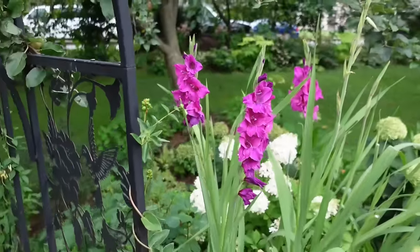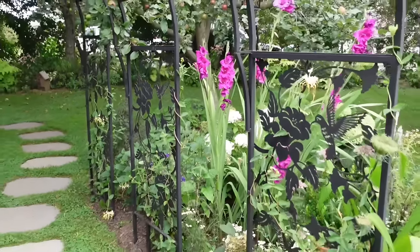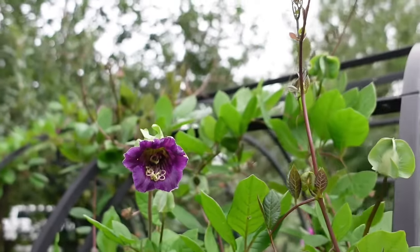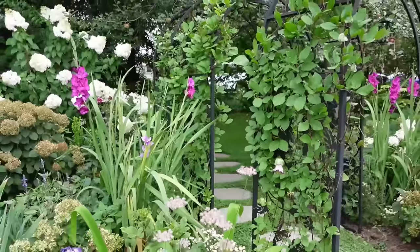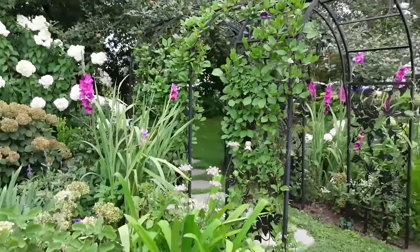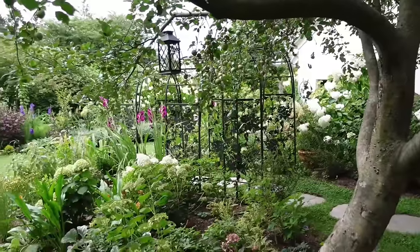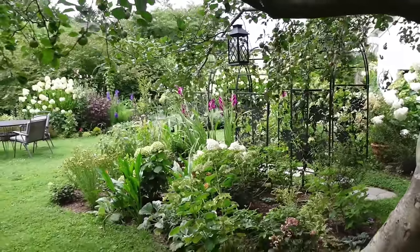Mid to late July was when I really started to see the cup and saucer vine start to flower. I had planted six plants, but unfortunately over the course of the growing season I lost both plants on the front arbor and I'm really not sure why — when I pulled them up the root system looked all right. It seemed almost like a sudden death. Let me know if you've had that experience — a complete and sudden death to your cup and saucer vine seemingly overnight, happening in the course of about two days.